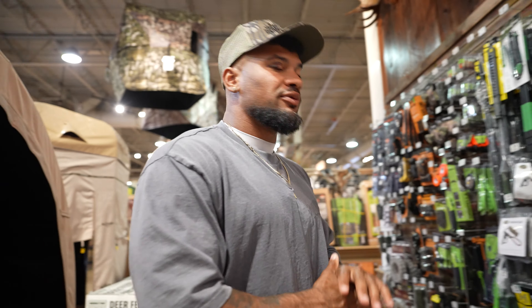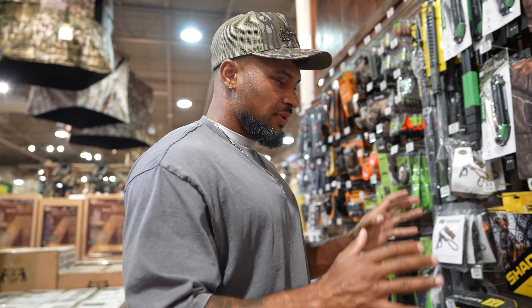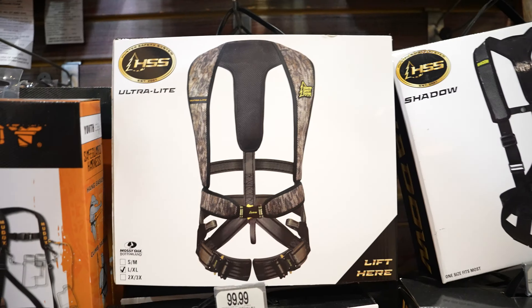A safety thing I'd highly recommend if you're in a tree stand: get some sort of safety harness. Any of these would do the job. The last thing you want is to be calling your significant other saying you fell out of a tree stand, especially if you're hunting by yourself. It's very dangerous. The Ambush by Muddy is a great option at $90. At the end of the day, we're talking about saving your life — there shouldn't really be a price tag on that. Get a good quality harness you can trust.